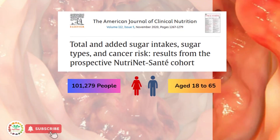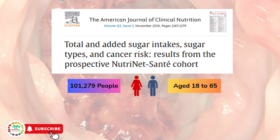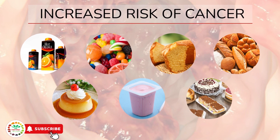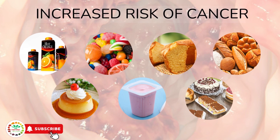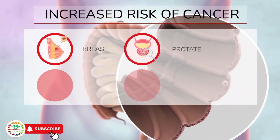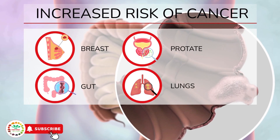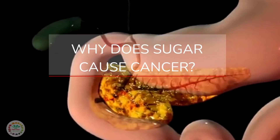A scientific study published in the American Journal of Clinical Nutrition, involving over 100,000 participants aged 18 to 65, found that the consumption of sugar-rich beverages and foods such as sweets, bread, cakes, and dairy-based desserts increased the risk of developing breast cancer, prostate cancer, colorectal cancer, and lung cancer by 91%.